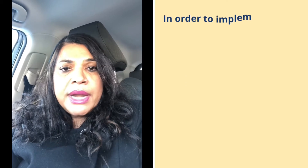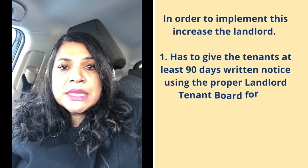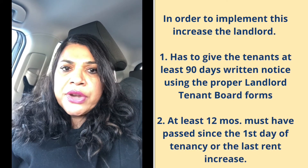In order to implement this increase, the landlord must give the tenants at least 90 days written notice using the proper landlord-tenant board forms. At least 12 months must have passed since the first day of tenancy or the last rent increase.